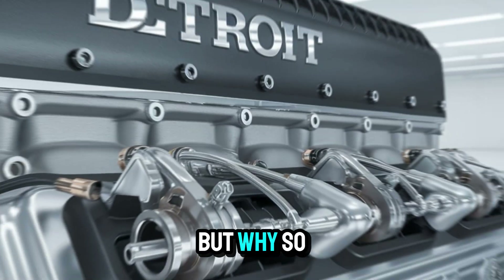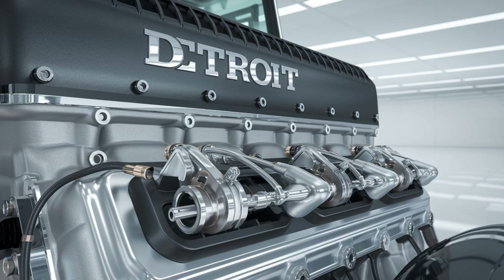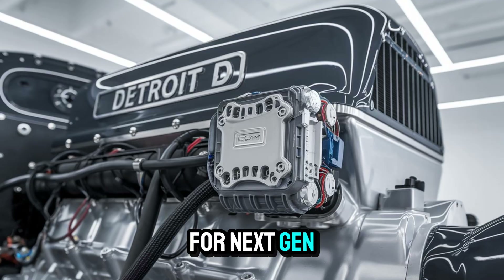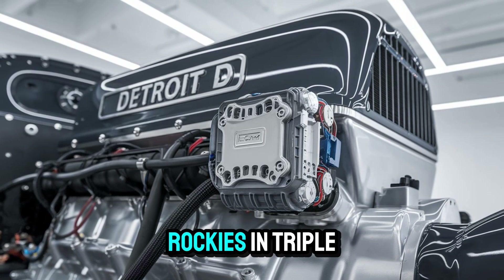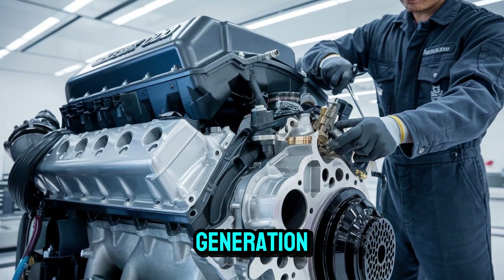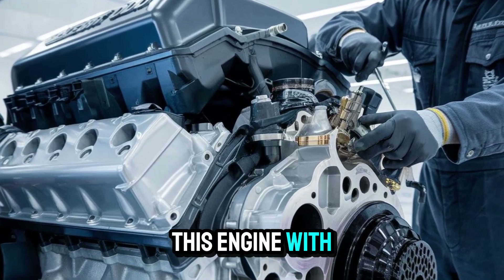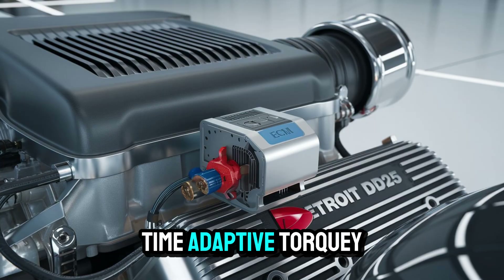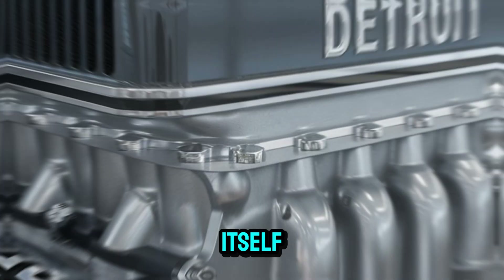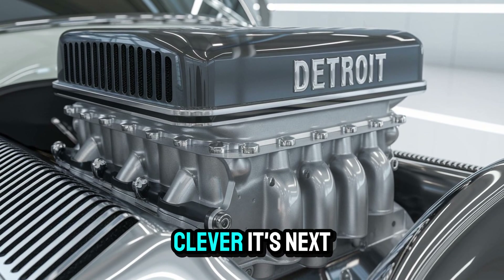You might be thinking: why so much power? What's the endgame? Detroit's answer is twofold — efficiency at scale and performance under strain. The DD-25 is designed for next-gen Class 8 trucks hauling across the Rockies in triple-digit heat under max load, and still delivering better fuel economy than the current generation. So yes, it's powerful, but it's also smart. Detroit has loaded this engine with AI-driven diagnostics, real-time adaptive torque balancing, and an onboard thermal management system that actively reconfigures itself depending on the terrain, climate, and even trailer weight.